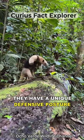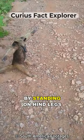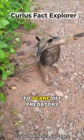They have a unique defensive posture — they do the AT pose, sometimes referred to as an anteater's hug, by standing on their hind legs and stretching out their arms to scare off predators.